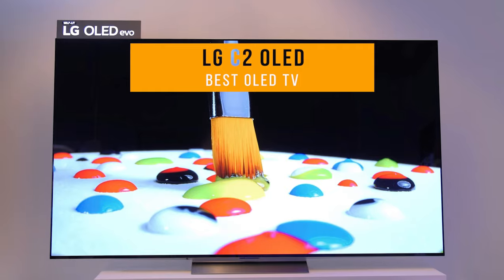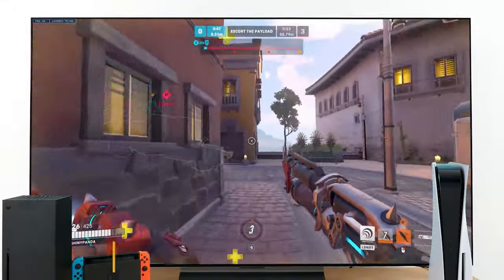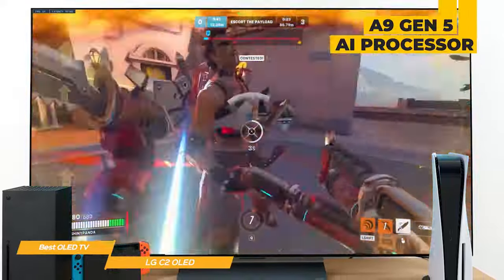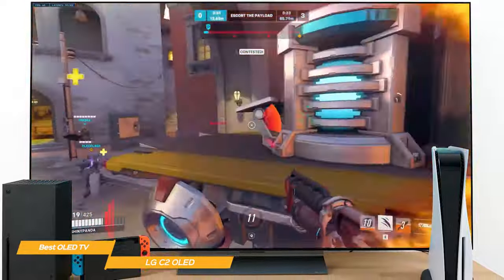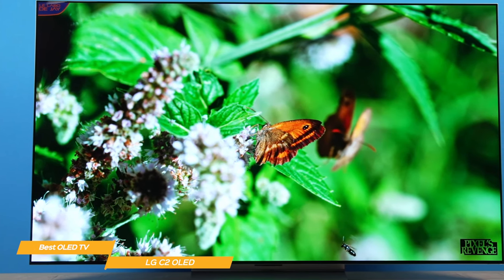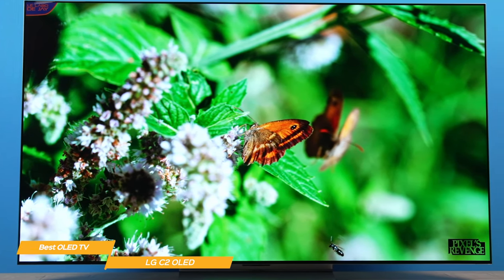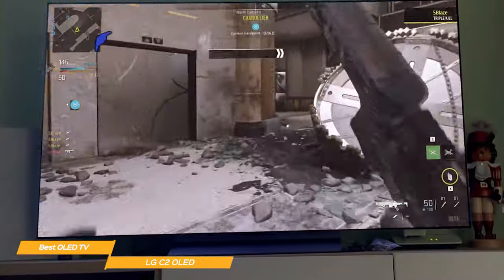Next on my list is the LG C2 OLED — my choice for the best OLED TV. The LG OLED Evo C2 delivers truly amazing visuals. Its A9 Gen 5 AI processor was engineered just for LG, and it dynamically adjusts settings to improve the picture quality based on what you're watching. The OLED screen's self-lit pixels create amazing 4K resolution images with high contrast, perfect black, and over a billion colors for truly beautiful picture quality. You simply won't find a better OLED picture out there.